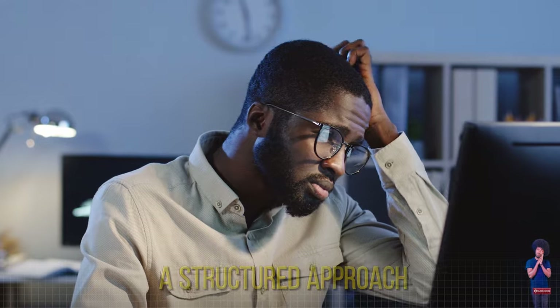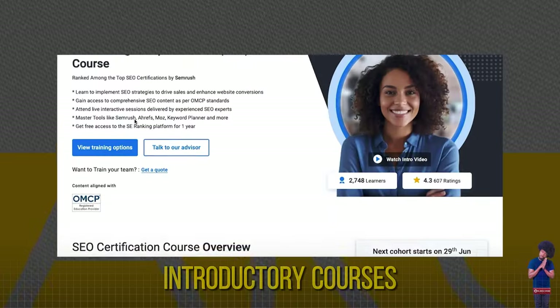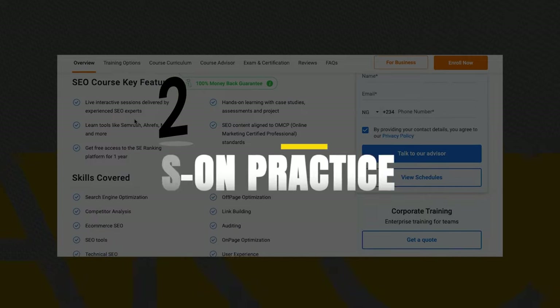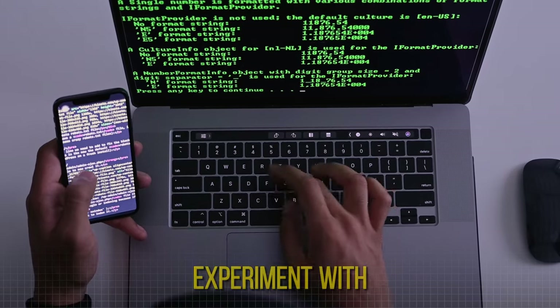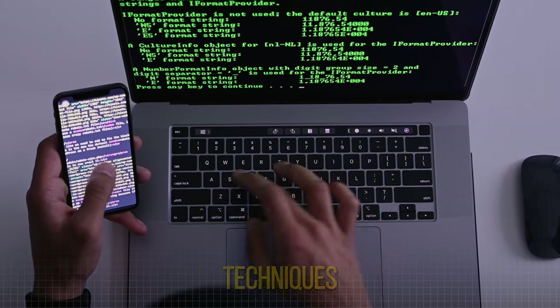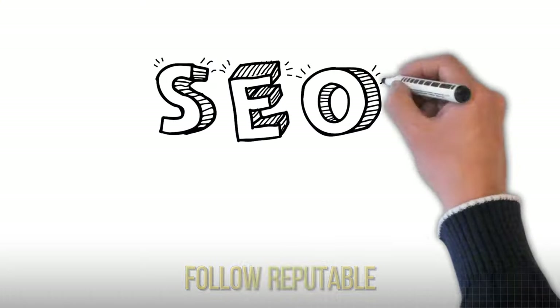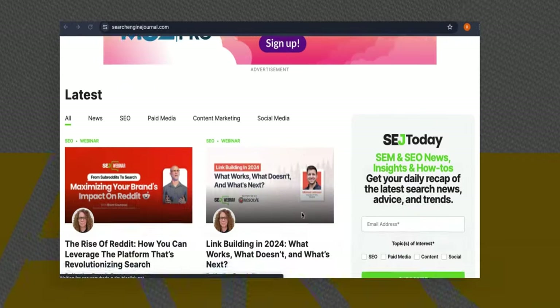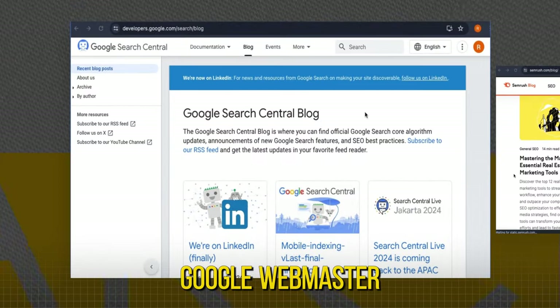Studying SEO effectively requires a structured approach. First, begin with introductory courses to understand fundamental concepts. Create your own website or blog to apply what you learn, and experiment with different SEO techniques. SEO is constantly evolving, so follow reputable SEO blogs and forums like Search Engine Journal, SEMrush Blog, and the Google Webmaster Central Blog.